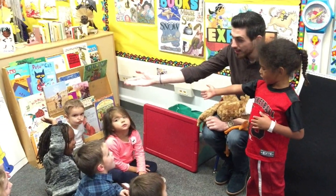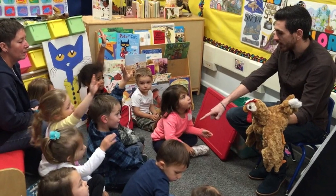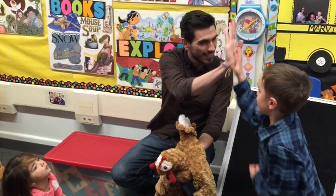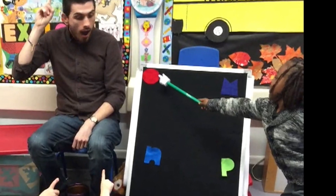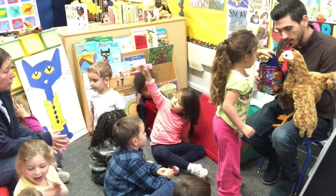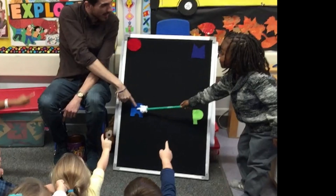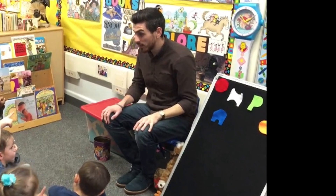In this segment, a student intern is working in a Head Start classroom. Most of the students are four years old. They're clearly enthusiastic about participating in the activity, whether they are the student in charge or just participating in the group. The intern utilizes the routine to progress hierarchically from the production of individual speech sounds to the building of words.